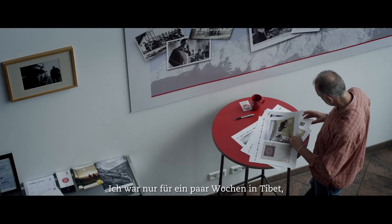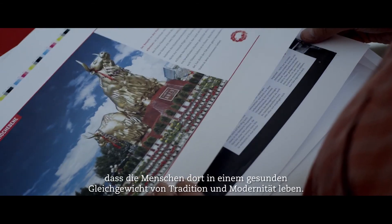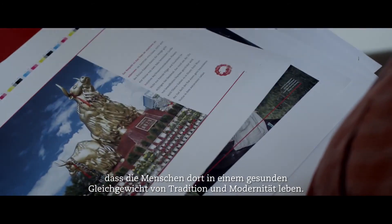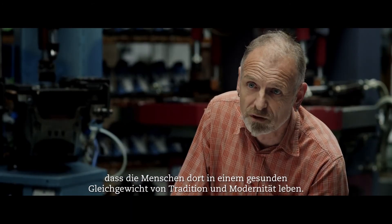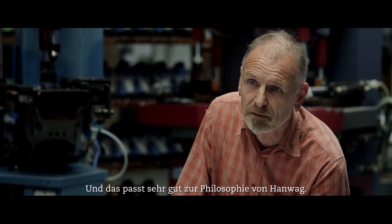I was only in Tibet for a couple of weeks, but in this short time I had the strong impression that the people had a healthy balance between tradition and modernity, and this fits perfectly with the philosophy of Hanwag.